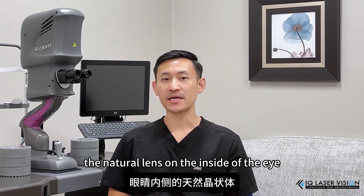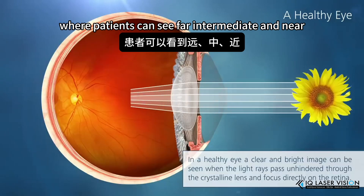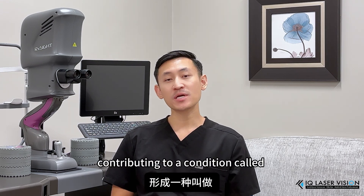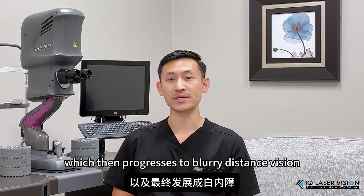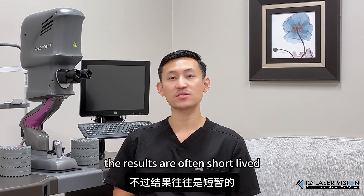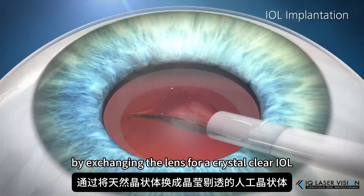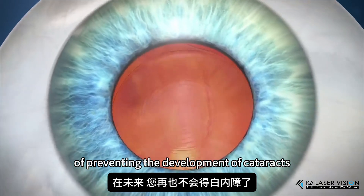When young, the natural lens on the inside of the eye is clear and flexible, allowing for a dynamic range of vision where patients can see far, intermediate, and near. However, around the age of 45, this lens begins to fail, becoming more rigid and more opaque, contributing to a condition called dysfunctional lens syndrome, where patients will initially notice loss of near vision, which then progresses to blurry distance vision and the eventual development of cataracts. Though LASIK can be considered, the results are often short-lived as the lens continues to change with time. RLE provides a permanent solution to vision correction by exchanging the lens for a crystal clear IOL, with the added benefit of preventing the development of cataracts in the future.